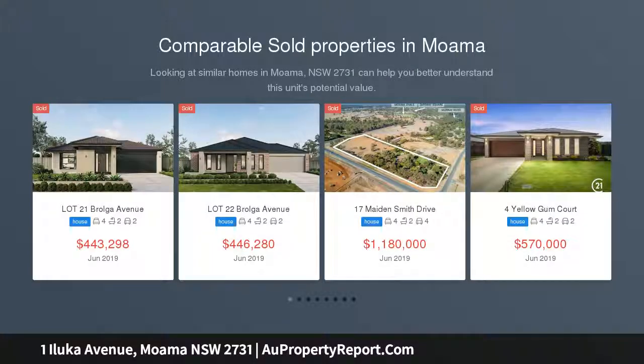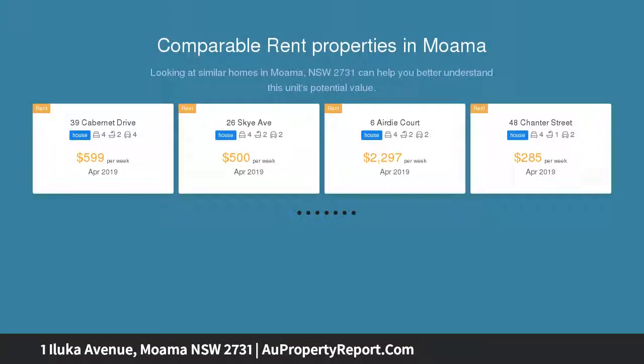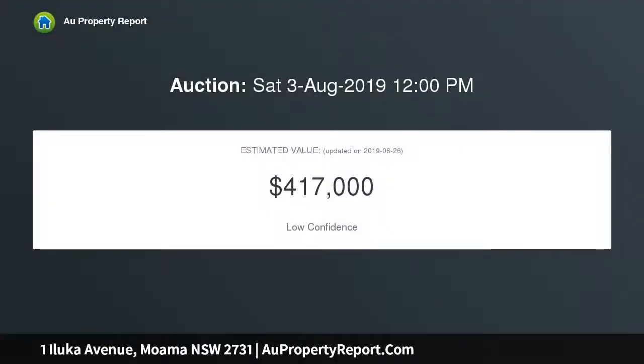The first thing you notice when you walk through the front door of this beautifully maintained brick veneer residence is the feeling of welcoming comfort which instantly makes you feel at home. The elegant formal lounge with feature fireplace is bright and inviting, while the second living space has an open plan dining area and opens out to the paved undercover entertaining area and pretty garden.